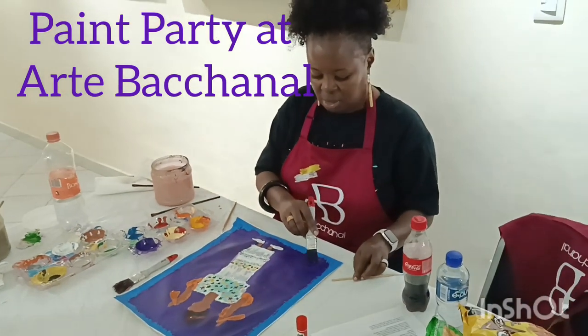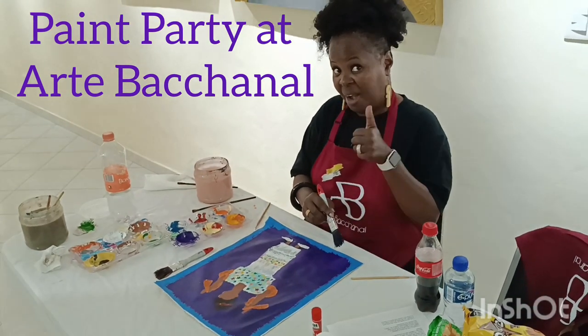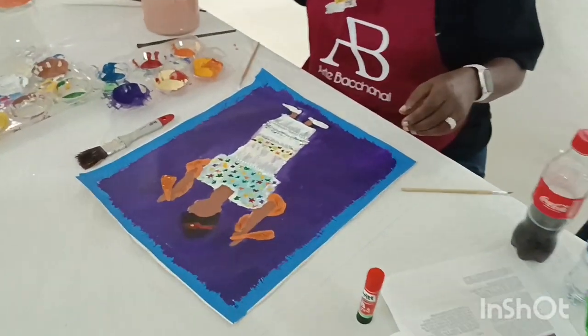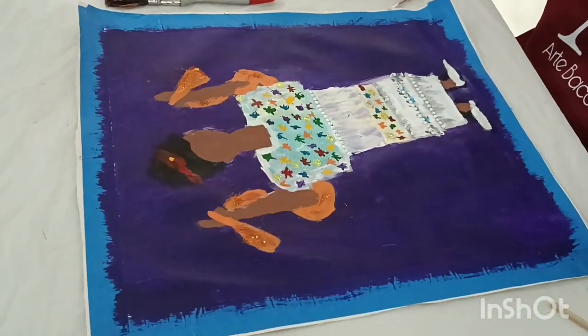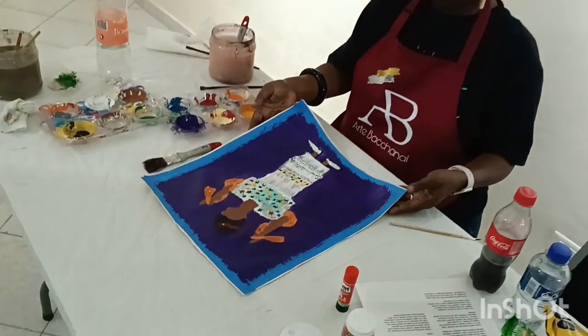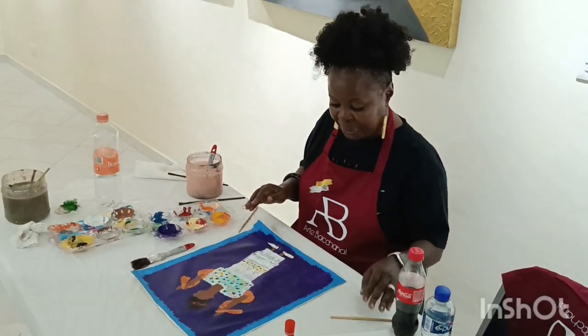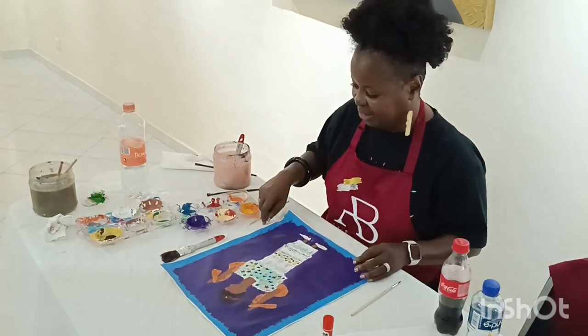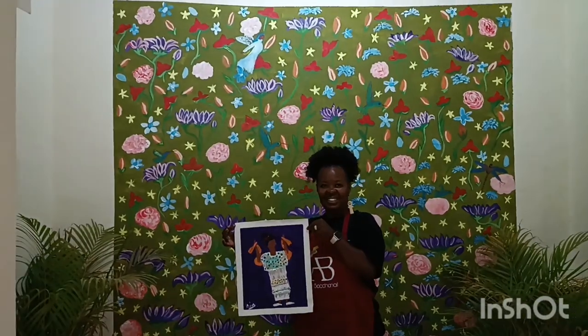Here we have Anissa putting the final touches on her masterpiece — a Mayan lady. Good job! Anissa is putting the final touches and then we'll take a photograph.